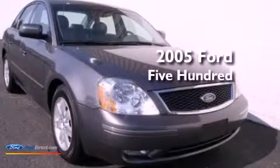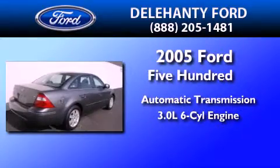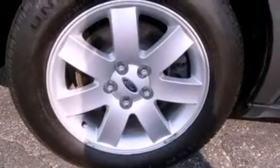This is a 2005 Ford 500. This four-door sedan has an automatic transmission and a 3.0-liter V6. Features include a multi-link rear suspension, aluminum wheels, and an auto-dimming rear-view mirror.